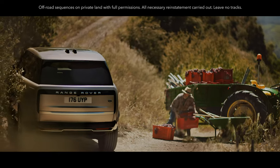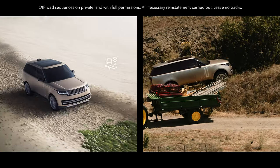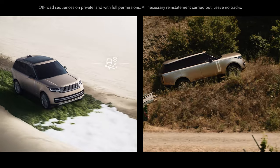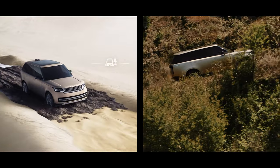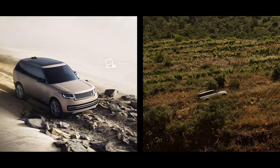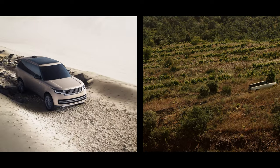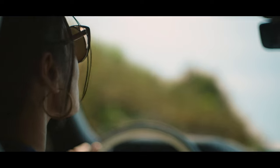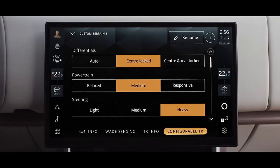The award-winning and patented Terrain Response 2 system automatically detects, selects and deploys the optimum vehicle settings. Alternatively, you can manually choose one of the six programs for different terrains. And with Configurable Terrain Response, you can fine-tune the settings.